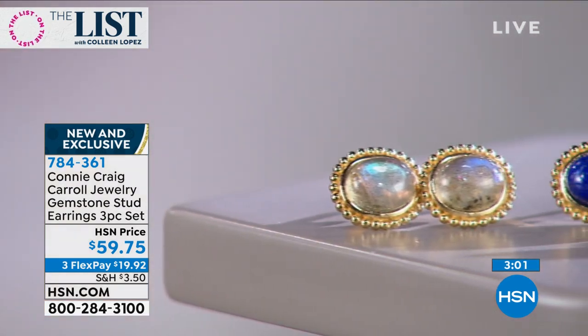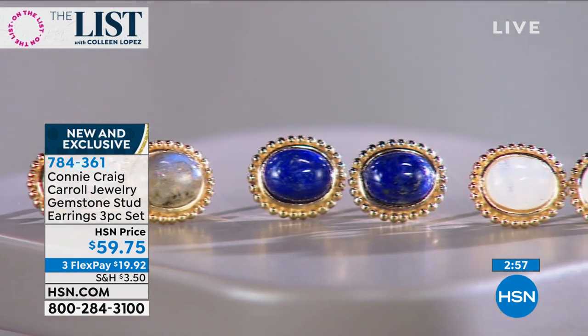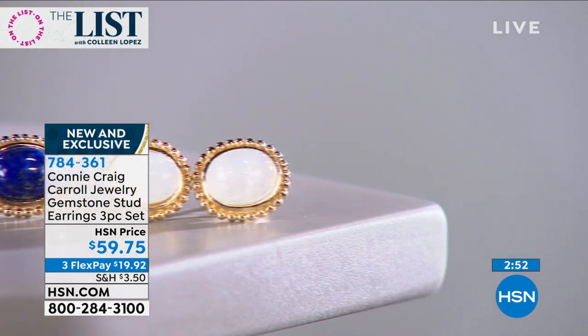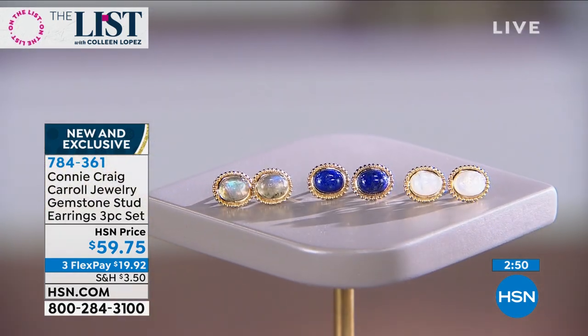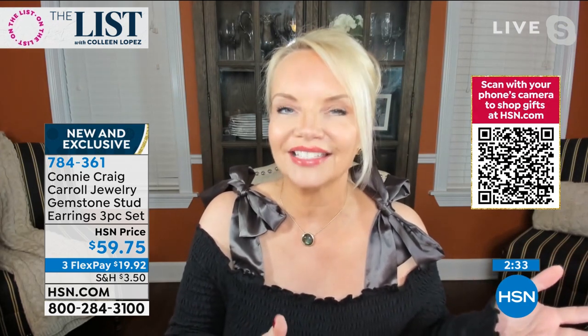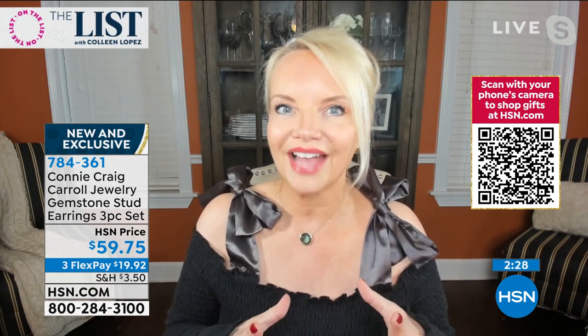I want a stud earring, but not a little bitty tiny one — I want something with quality in the gemstone. These are genuine gemstones, and I wanted to give them a real classic look, which is why we went with the beading. I wanted to do the colors too, so you'd have one that's almost like your black dress — and that would be the lavender, which has that mystique and deep, beautiful gray background.